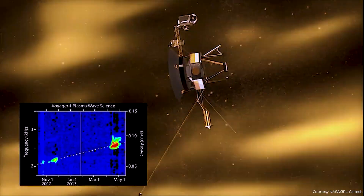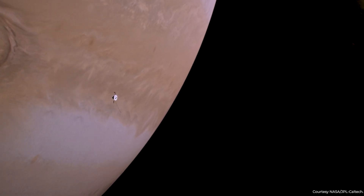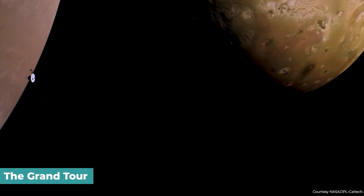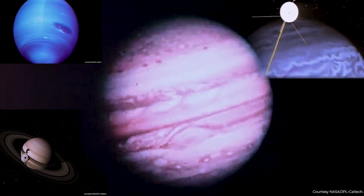Each day brought more information. This historic first and last was the last stop on the Voyager mission's grand tour of the four giant planets of our solar system: Jupiter, Saturn, Uranus, and Neptune.